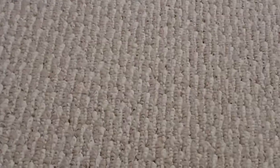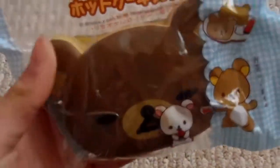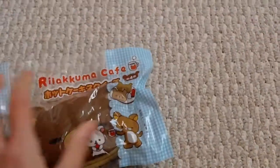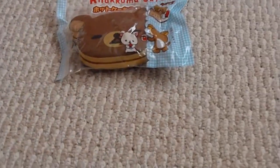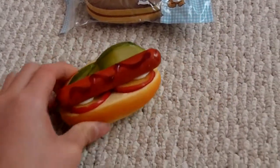The first thing I got was this Rilakkuma Cafe Pancake Squishy and it's in its original packaging. Then I got this Hot Dog Squishy and it's super squishy and it looks realistic.